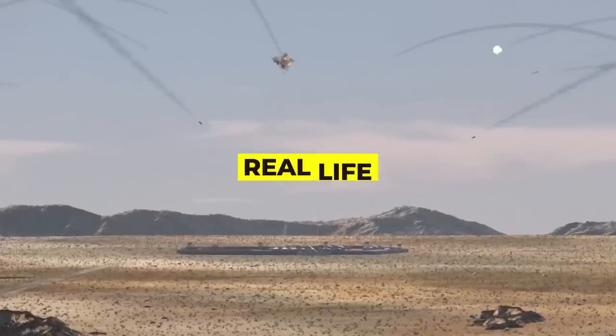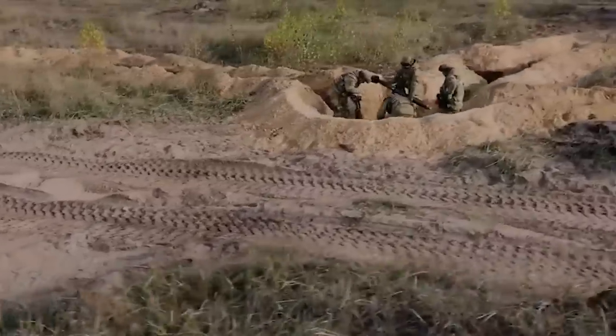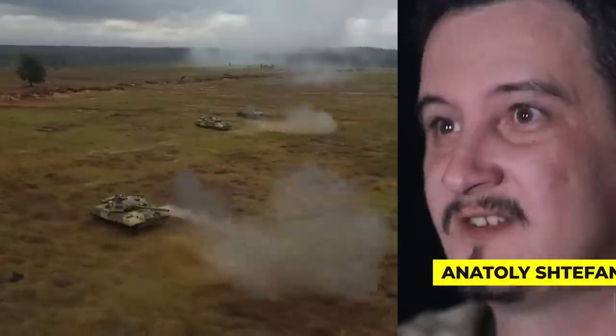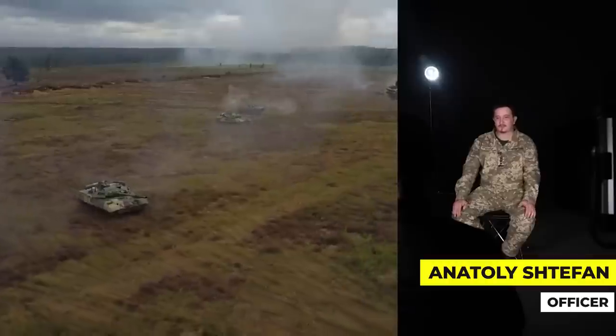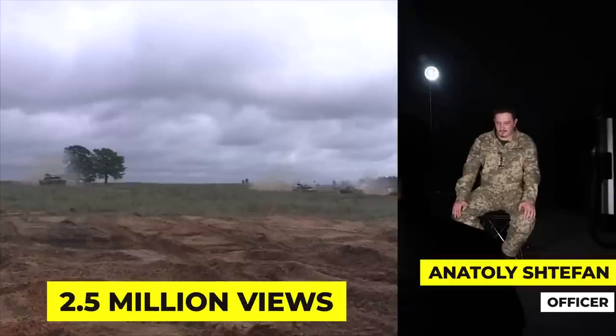Have you ever seen a real-life death ray? If you haven't seen this clip of Russian troops advancing across a small, cratered field and suddenly getting struck by a powerful explosion, you may have been living under a rock. The video, posted on Twitter by Ukrainian officer Anatoly Stefan, dubbed 'Destruction of Russians with a Death Ray,' went viral, racking up more than 2.5 million views in just days.